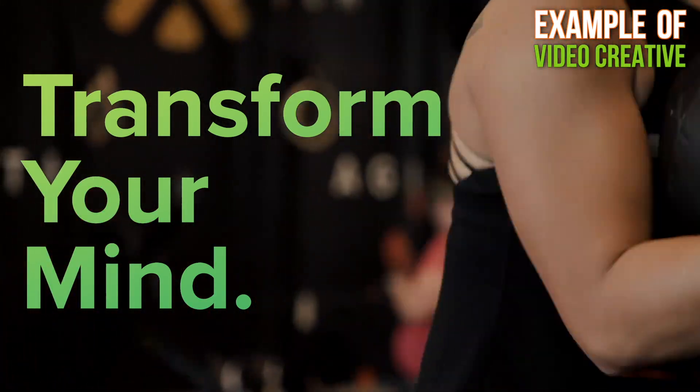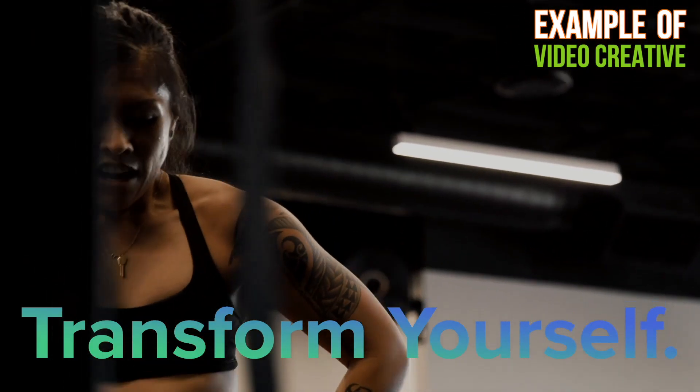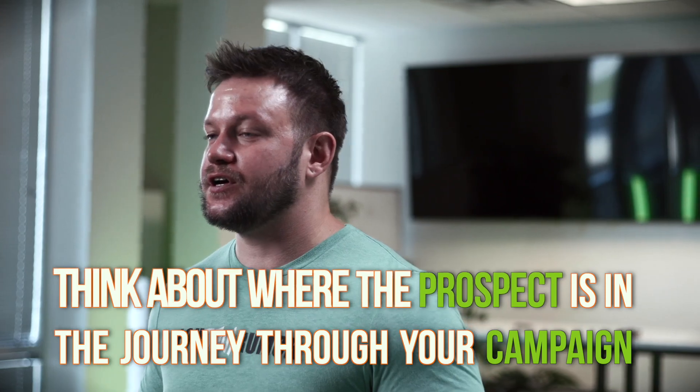When building out your creative, make sure you understand that the creative is not meant to sell what you're selling or get someone to come into a trial class — that is not its purpose. The purpose is just to get them to the next action, which is to read the copy. A lot of people mess up here because they don't think about where they are in the funnel, so they don't build the right creative or write the right copy for the right place — whether that be the ad, the landing page, or the thank you page.